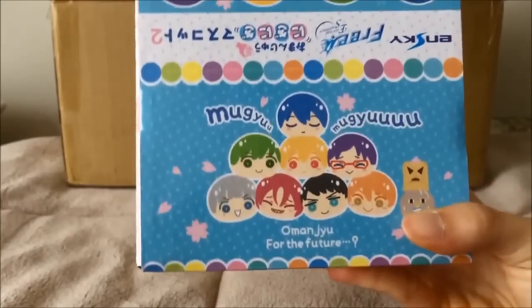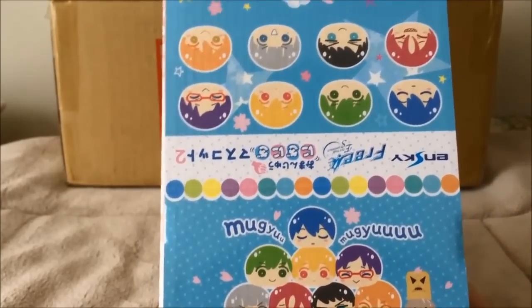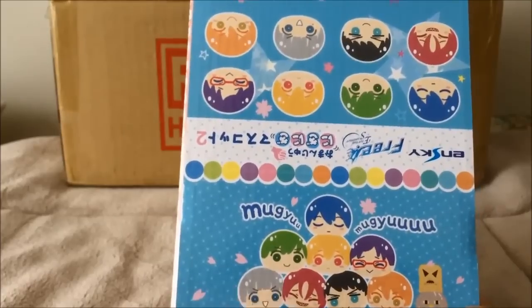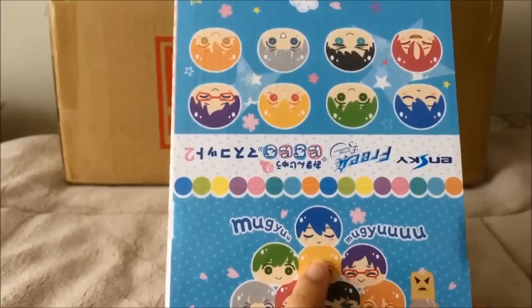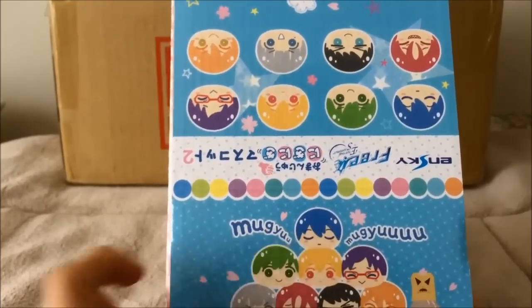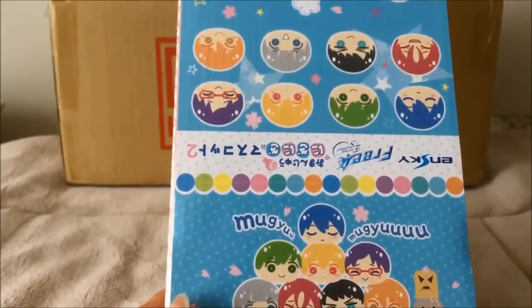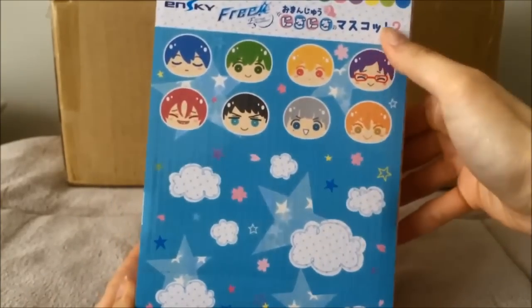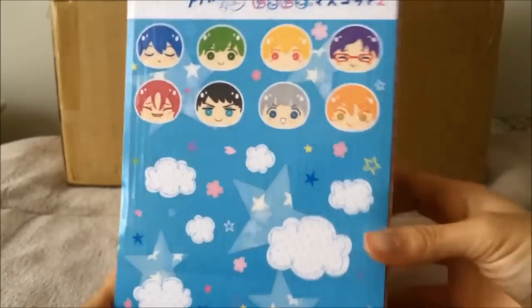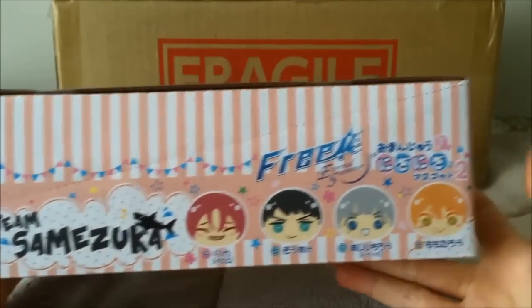They're pretty heavy, though this one's actually not as heavy as the other one, because the other one had two versions of each character — two versions of Nitori, Rin, Rei, Nagisa, Makoto, and Haru. And now they only have one of each. As always, the box is very cute. It's the second one. And these also came with a special bonus if you bought from certain stores.